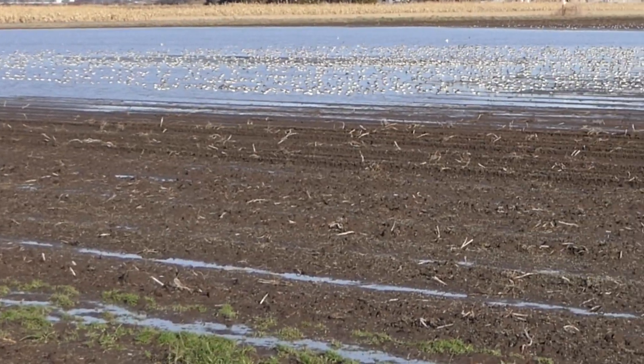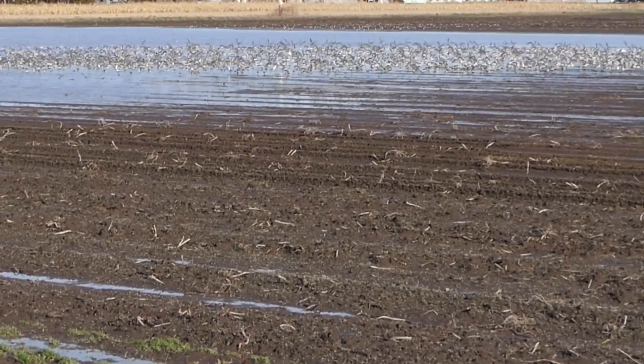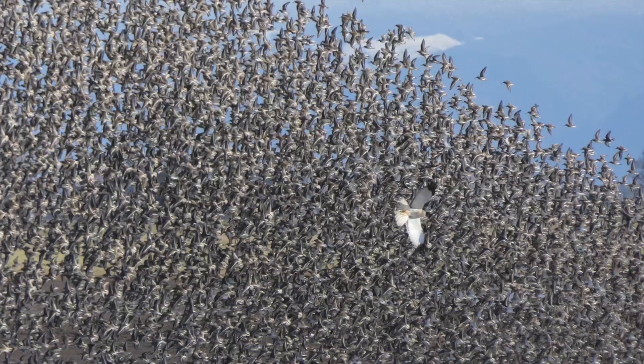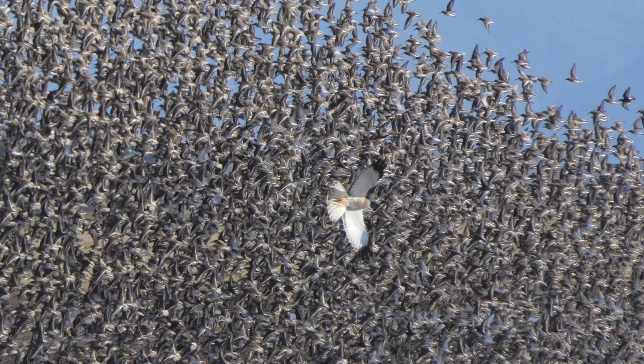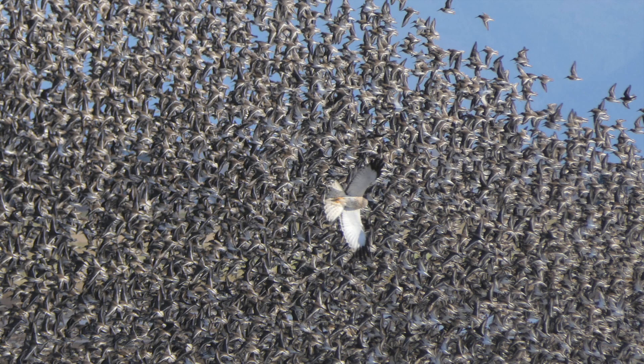When a predator is sighted, the birds lift off to begin their dance display. I switched to still photos when the liftoff occurred to capture the predator, and to my surprise documented a male northern harrier in action.